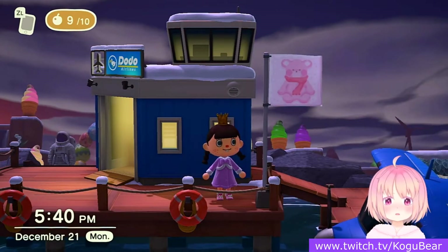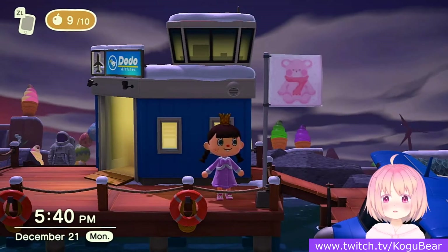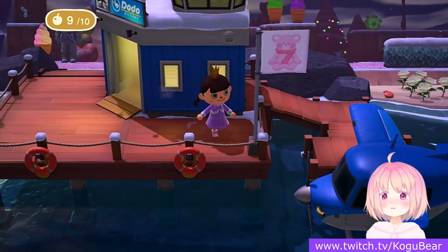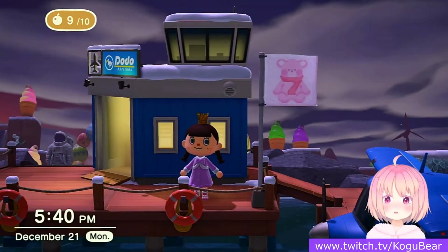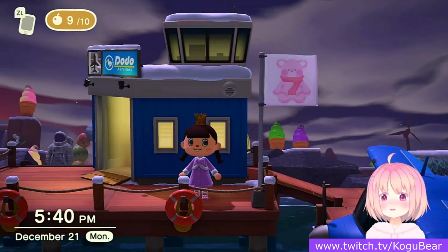We are here today and some of you guys know this, but I made a new island! It's not done yet, but this is the progress so far. Pink Mineral Island — let's go!